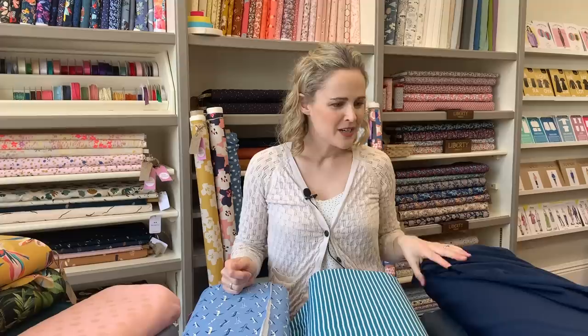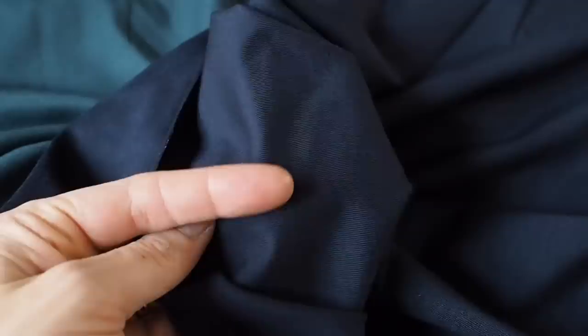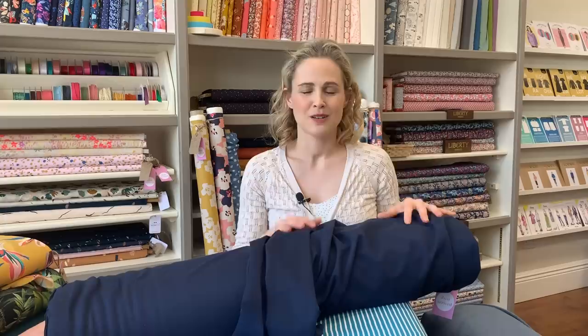The first one I've got to show you looks like a plain jersey but it's actually really cool. It's very weighty and feels different from a lot of other jerseys. It weighs a ton as well. It's got quite a high content of polyester — don't be put off by that. It's 60% poly, 36% viscose, and 4% spandex, but it's got a really nice structure and weight to it while still having stretch. It would be perfect for stretchy garments that require a bit more stability.